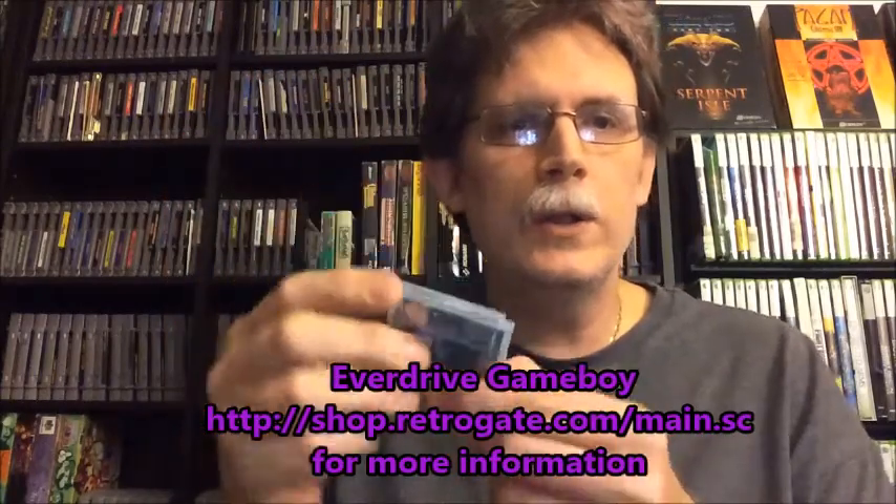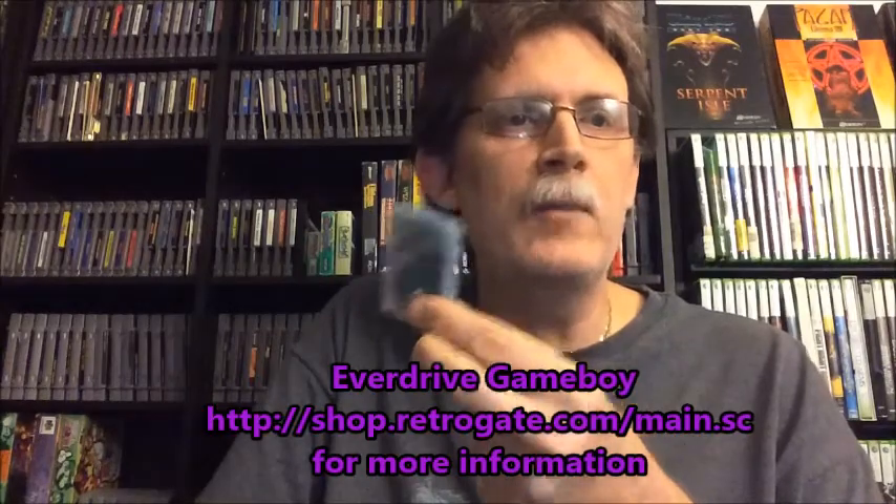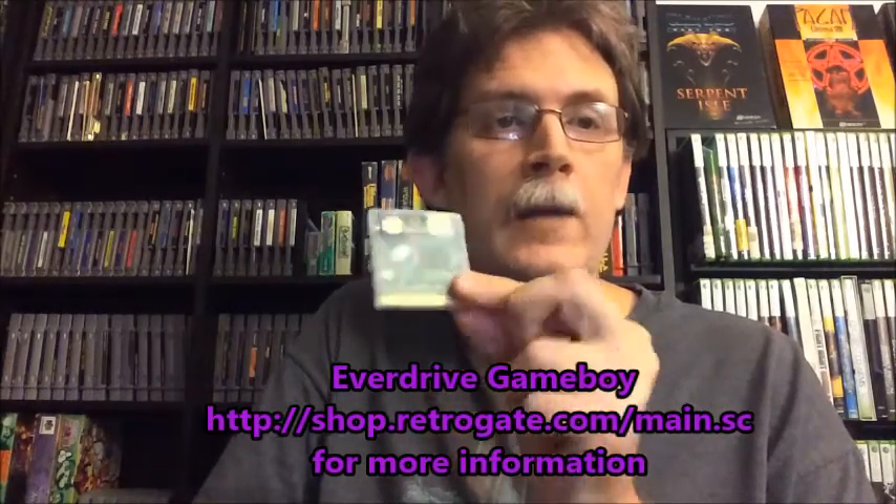Last, I picked up the item I said had come all the way from Russia — it is a Game Boy EverDrive. It's a flash card that uses a micro SD card. It allows you to put Game Boy and Game Boy Color games on this device and play them on your unit. I've also picked up the TurboGrafx one and the Famicom one as well.